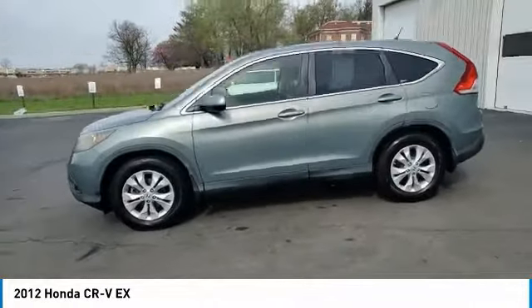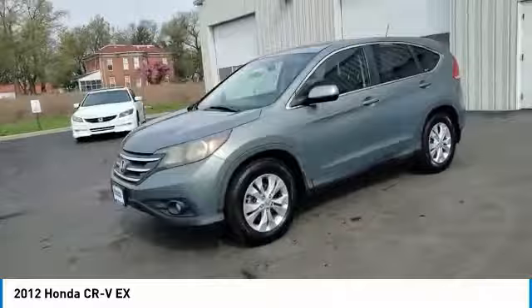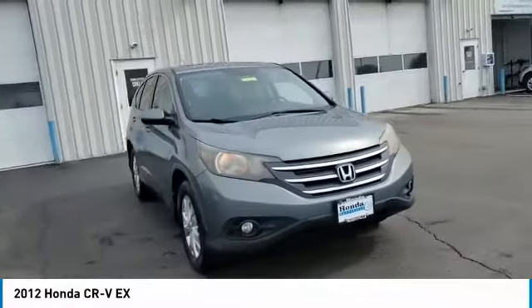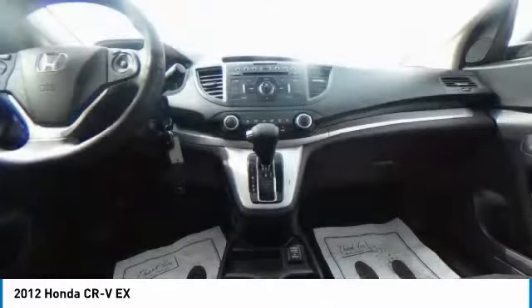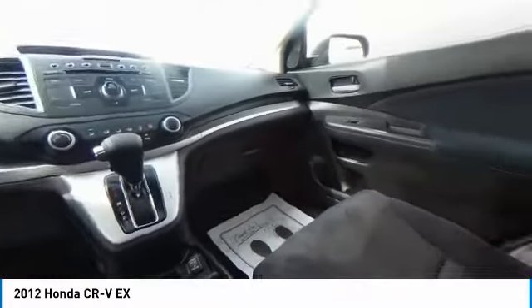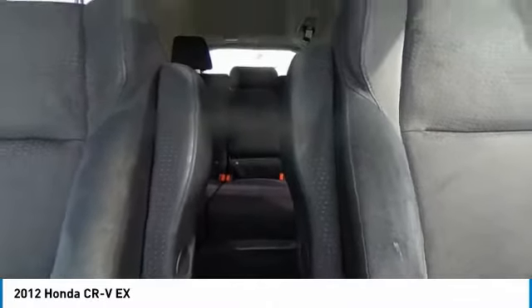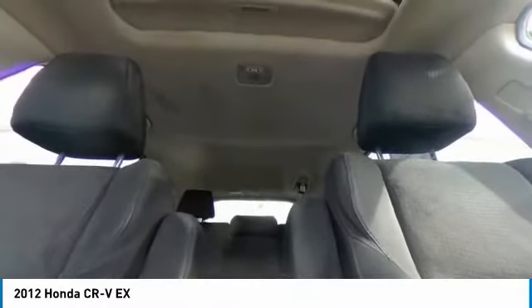Here are some of this vehicle's great options: electronic stability control, brake assist, traction control, remote keyless entry, fog lights, speed control, four wheel disc brakes, power moonroof, rear window defroster, and security system. This beauty is sure to make you the talk of the neighborhood.